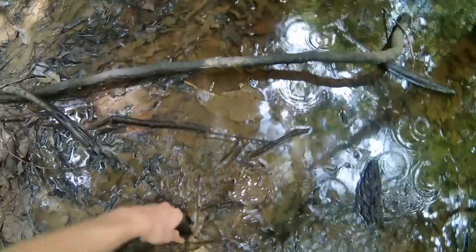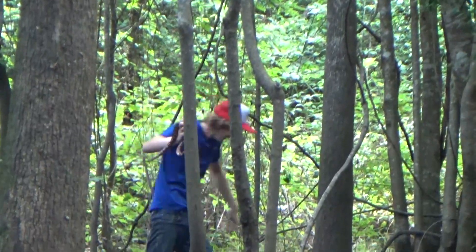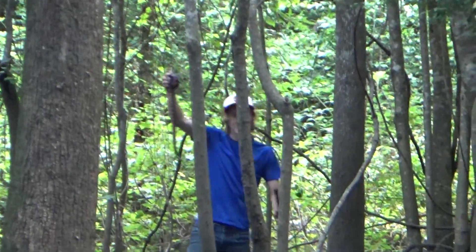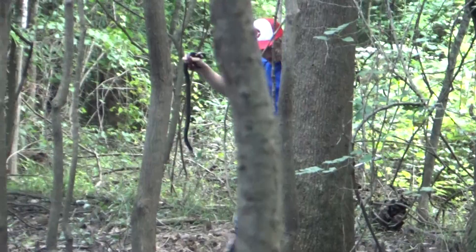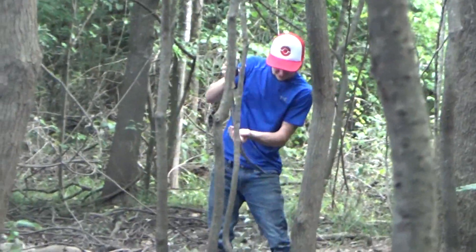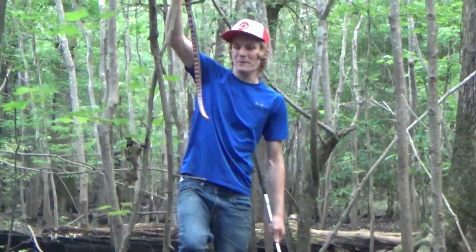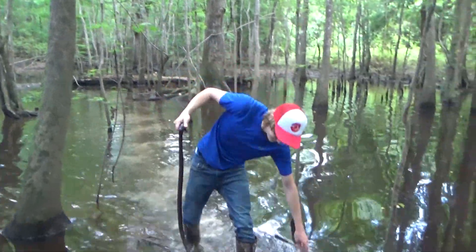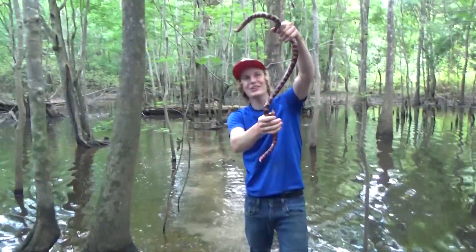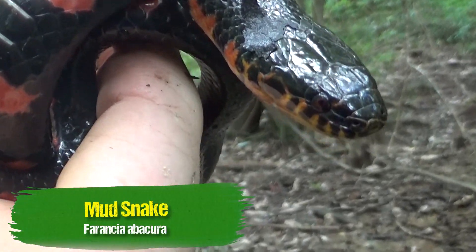No way — mud snakes! Yo! Have a look at this! That's a whopper! That's an absolutely massive mud snake! I've got to get over to you. Yes! That is a mud snake right there! Have a look at that snake — this is probably one of the most gorgeous snakes that I've ever gotten a chance to see.